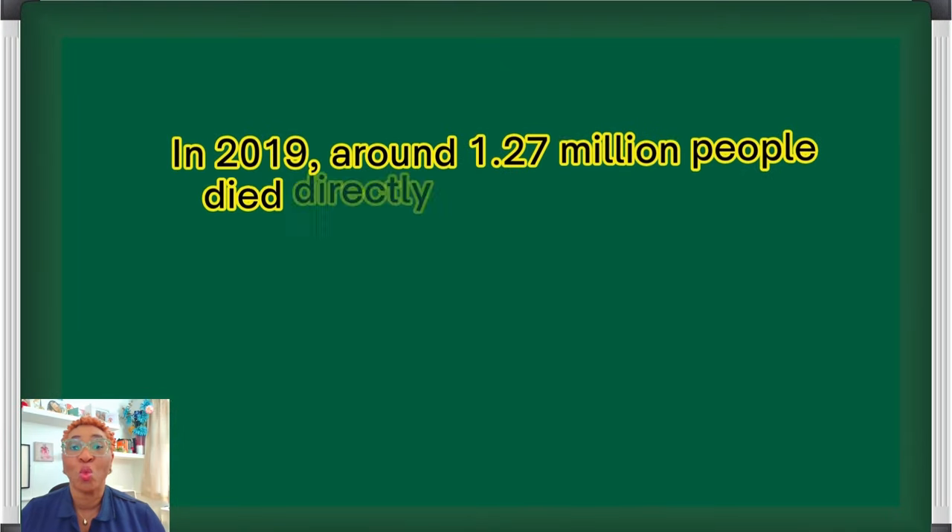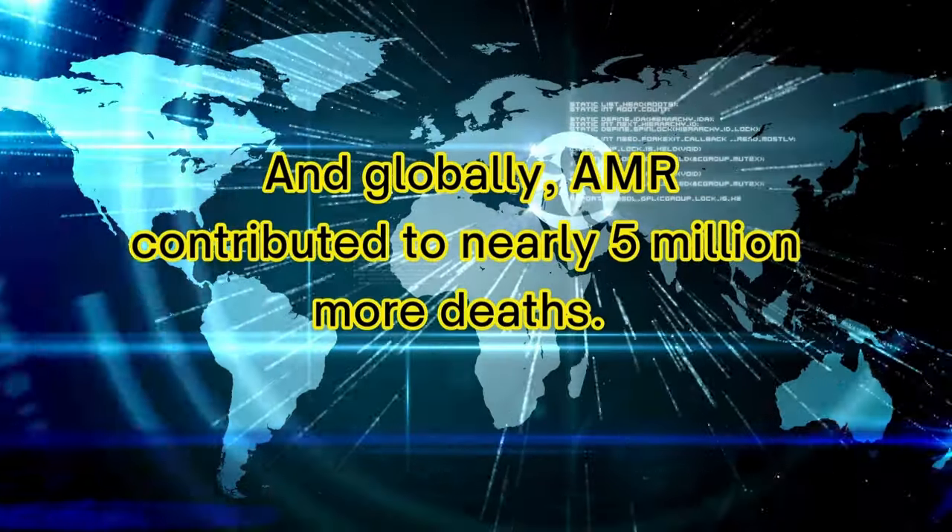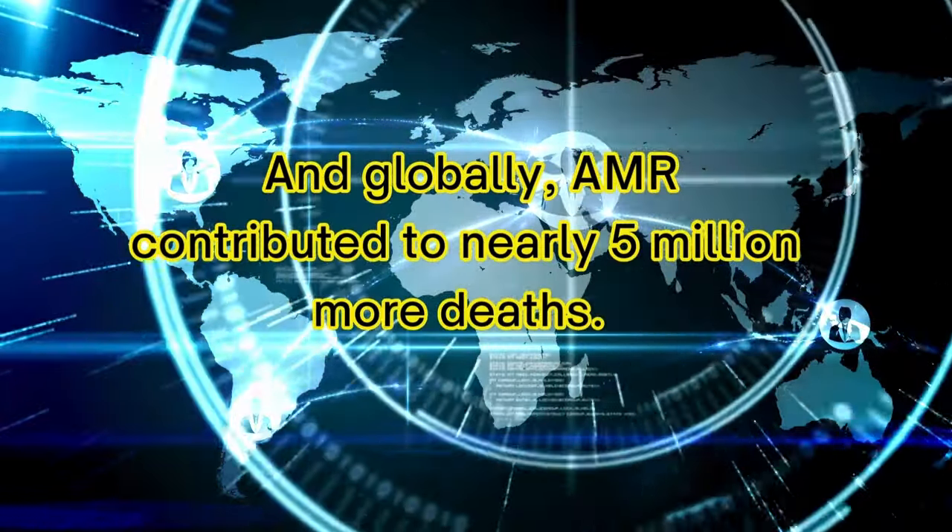In 2019, around 1.27 million people died directly as a result of infections that antibiotics could not treat, and globally, AMR contributed to nearly 5 million more deaths. If we don't address this, the future could be even more alarming. By 2050, scientists believe that drug-resistant infections might cause at least 10 million deaths every year — more than the number of deaths from cancer. This growing resistance is one reason why a UTI might come back even after you've had treatment with a course of antibiotics.